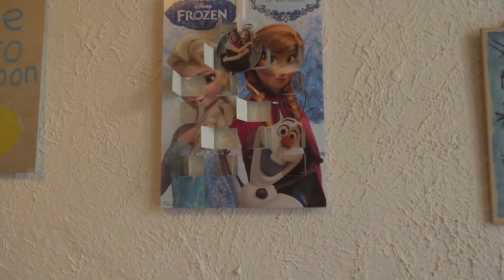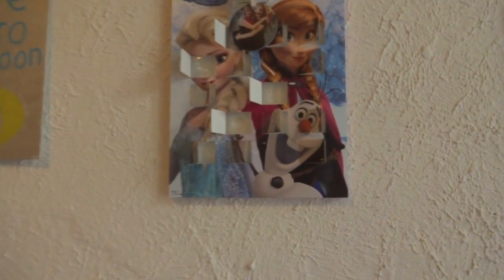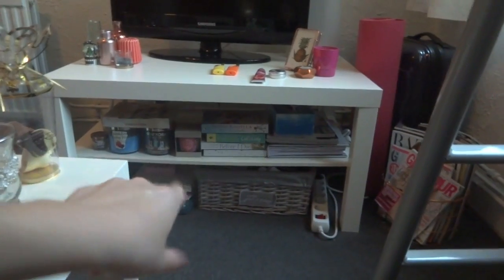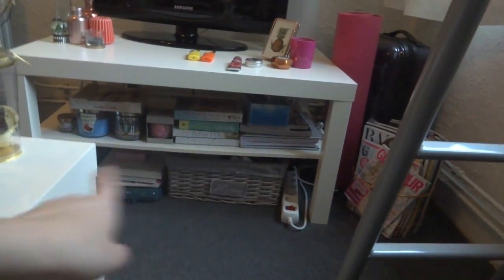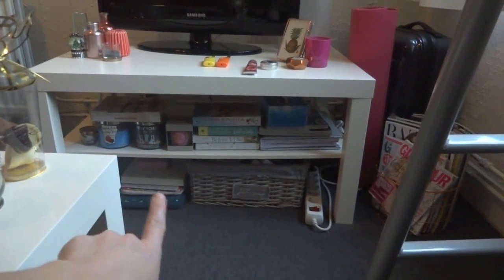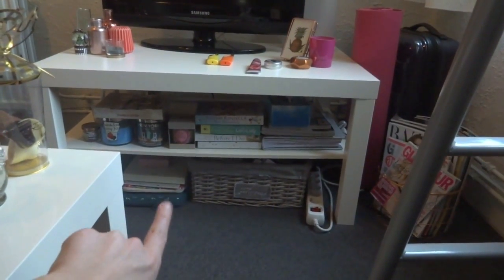I have my advent calendar, which I didn't finish yet because I don't really like the chocolates in it. And I have a Christmas tree ornament which one of my friends made for me. Underneath the TV stand I have some spare candles, some books, some magazines, my covers for my MacBook and iPad, and just some miscellaneous stuff in a basket.